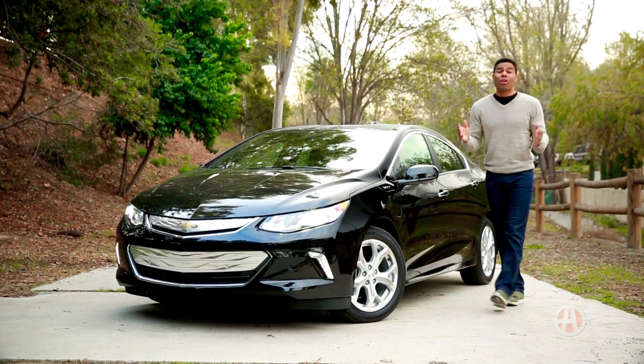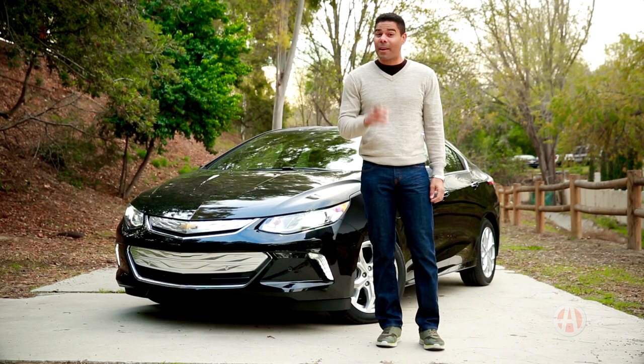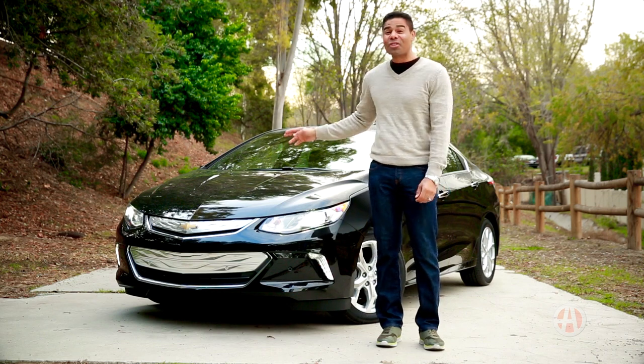The Chevrolet Volt shows that you can go green and still look good. Time to start saving at the pump and in your pocket — get into a Chevy Volt.